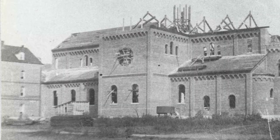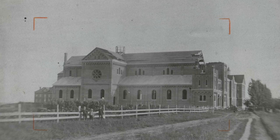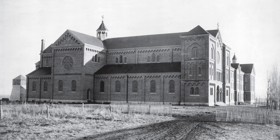He steamboated over to Europe and got donors there — including Swiss monasteries — to help fund the monastic church. Construction began again in 1889 and was completed in 1891. The Abbey Church was originally dedicated May 10, 1891.